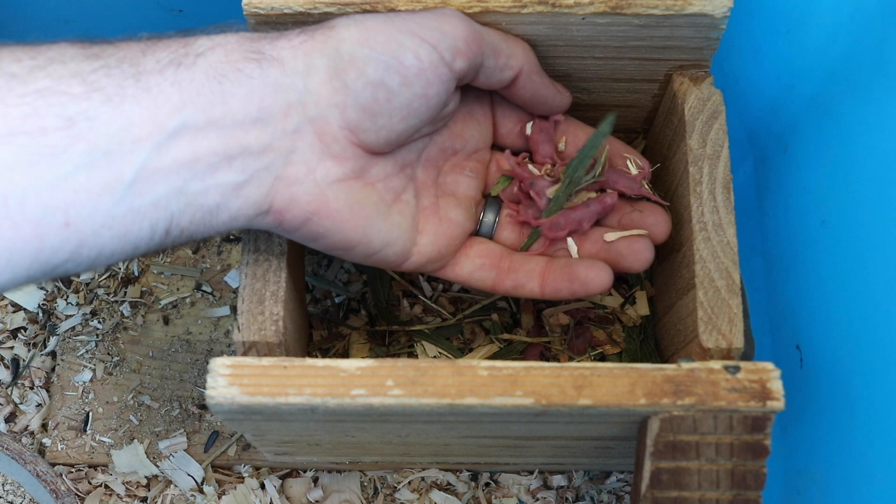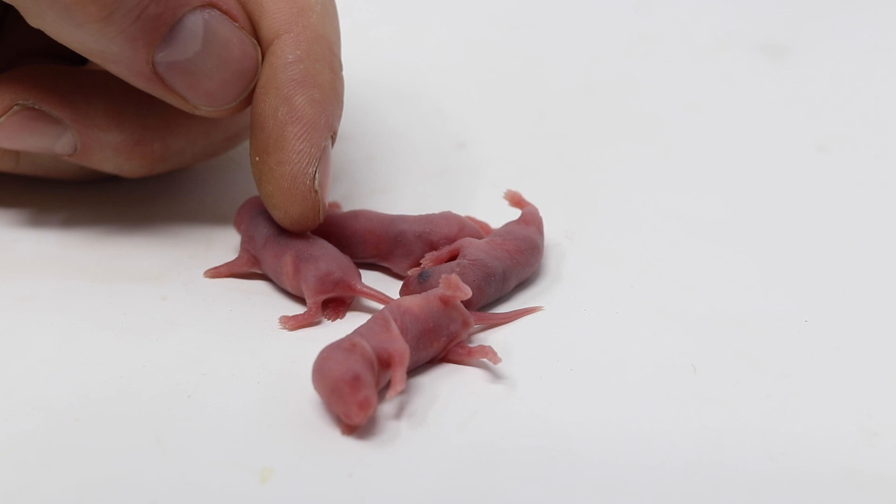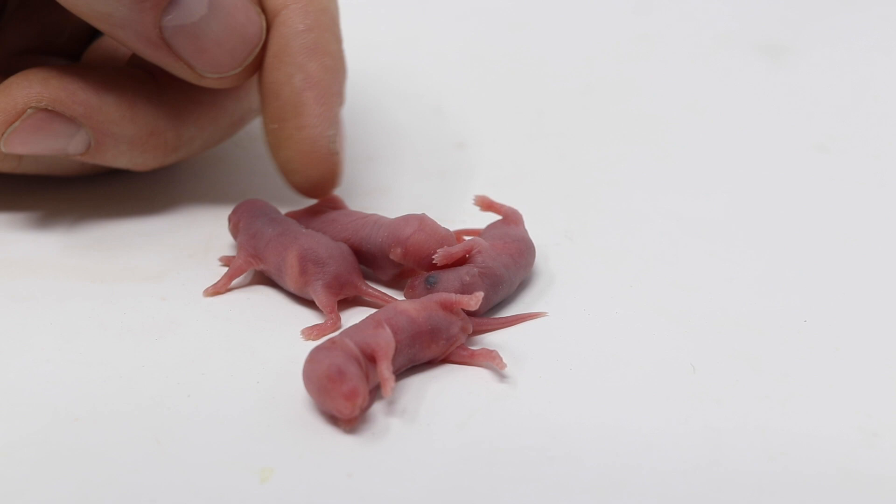Here's what baby mice look like when they're just a few days old. They're completely naked, no fur, and they're blind. Their skin is so transparent you can see the milk inside its belly. At this stage they're called pinkies. People with snakes and lizards love to feed this size mouse to their pets.